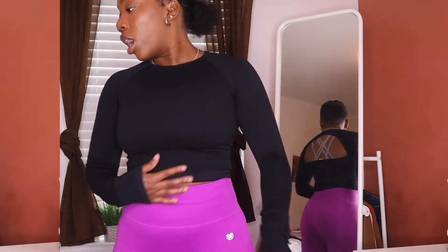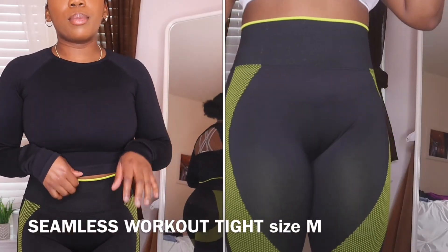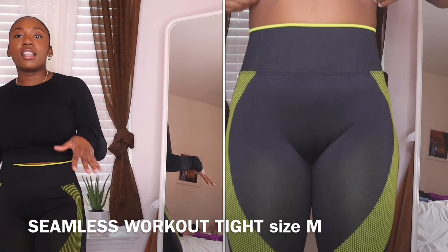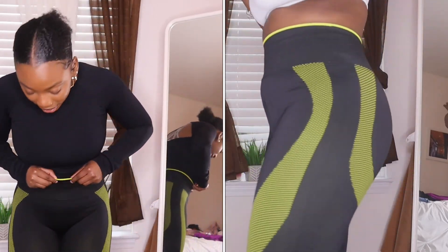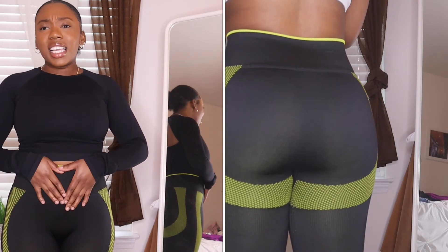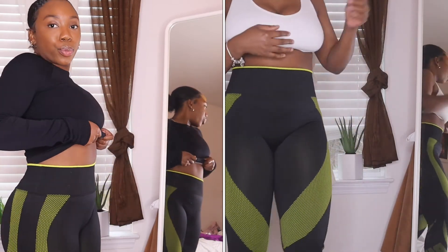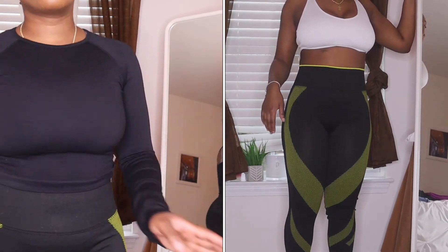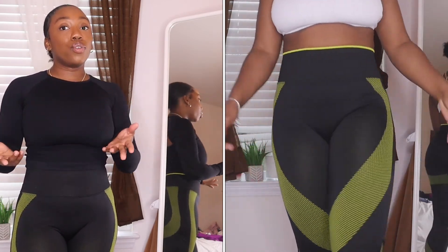Same top but different bottoms — we've got these Victoria's Secret leggings. I call them the 'she go' leggings because that's what they are. They're also seamless from the Pink collection. The waistband is ribbed and it's super super high-waisted — I do have a short torso so it might sit differently on you, but I love them.